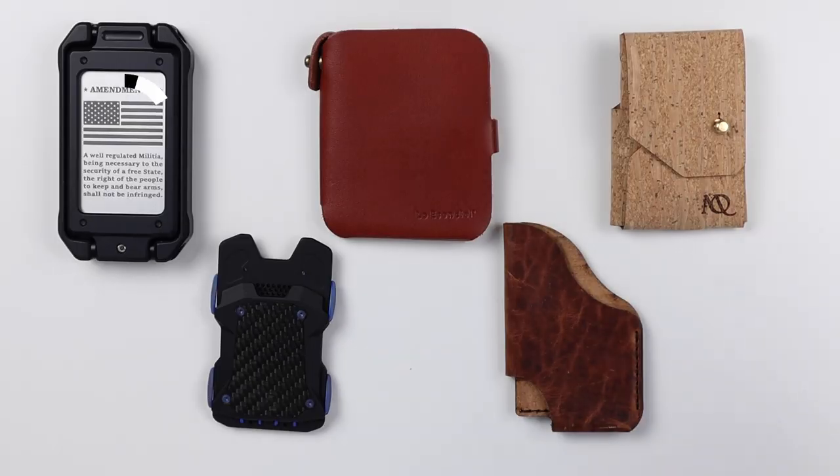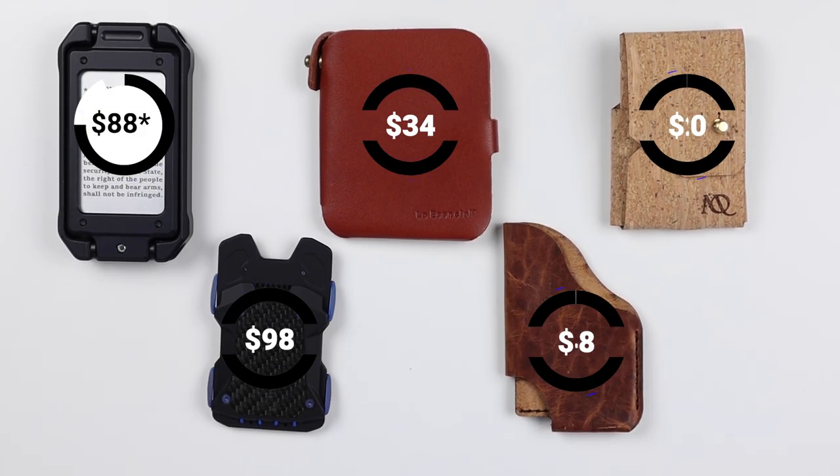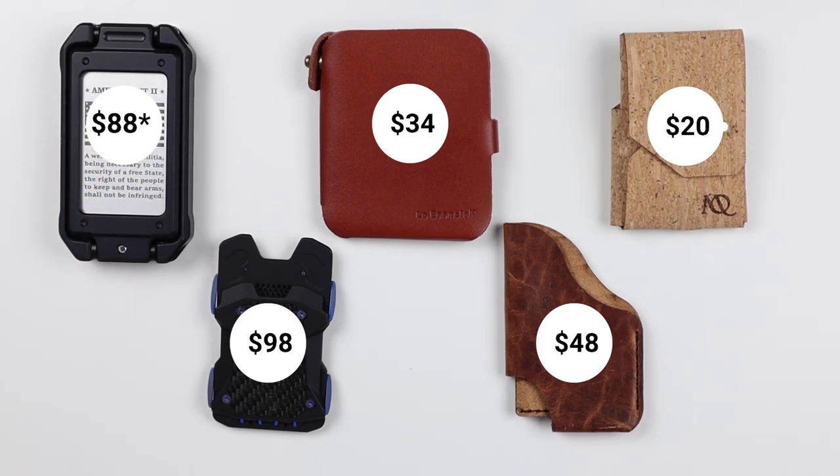We're talking about unique wallets, but everyone wants to know about price. The prices are pretty diverse. The Scudo is $88, the Loessentiel at $34 — that's a great deal — Moral Origin at $20, VICE Hardware at $98, and the Form Function Form Tri-Slot at $48. Note that the cost of the Scudo Switch does change based on configuration, so that $88 can be higher or lower.